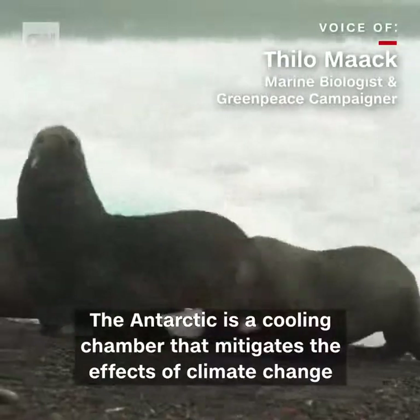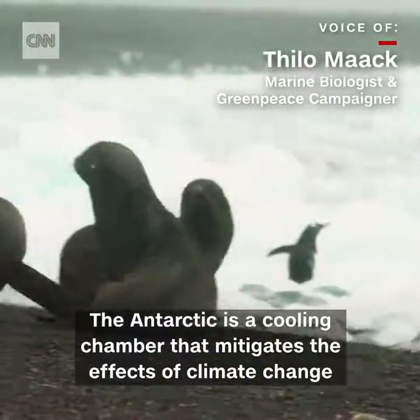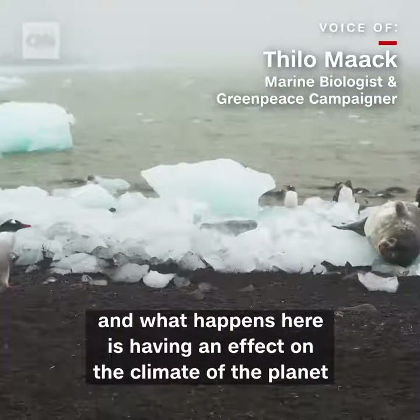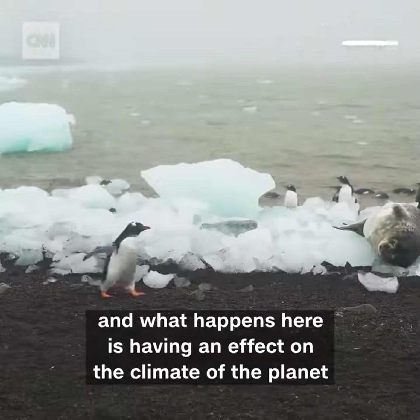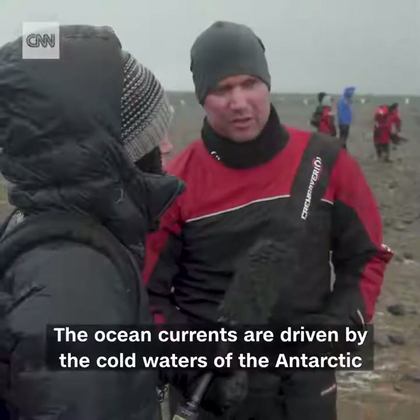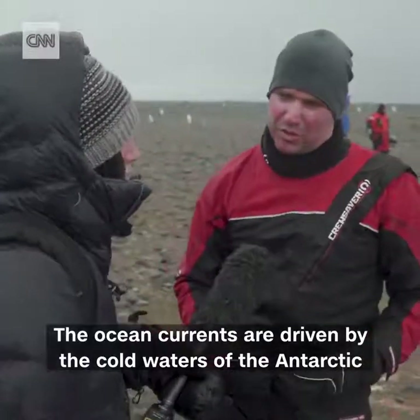The Antarctic is a cooling chamber that mitigates the effects of climate change, and what happens here is having an effect on the climate of the planet. The ocean currents are driven by the cold waters of the Antarctic.